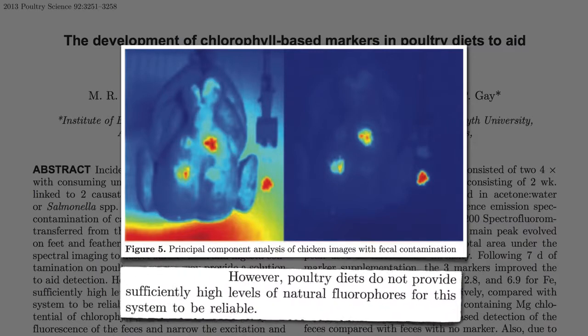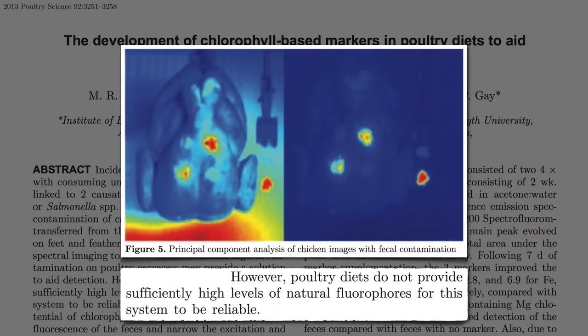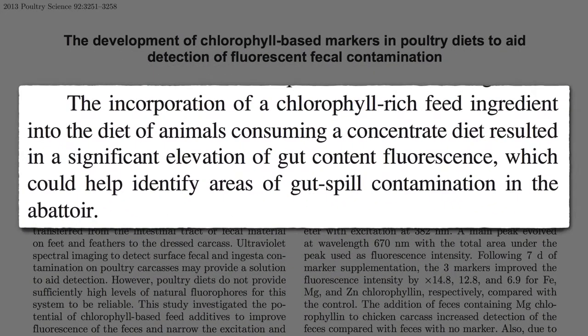The problem is we don't let chickens outside anymore — they're no longer pecking at grass, so there's less fecal fluorescence. We could let them run around, but it would save money just to add a chlorophyll supplement to their feed, so then you can better identify the areas of gut spill contamination on the meat.